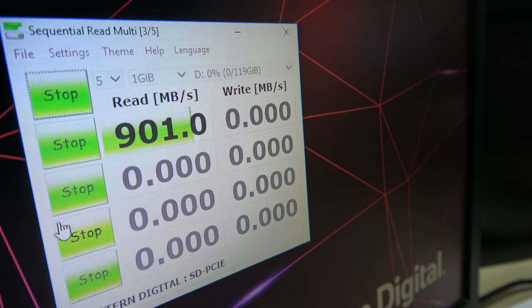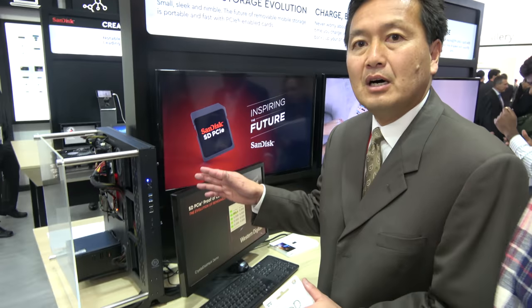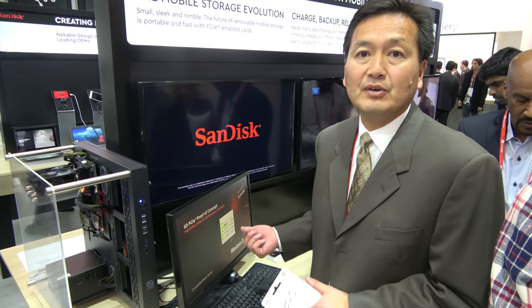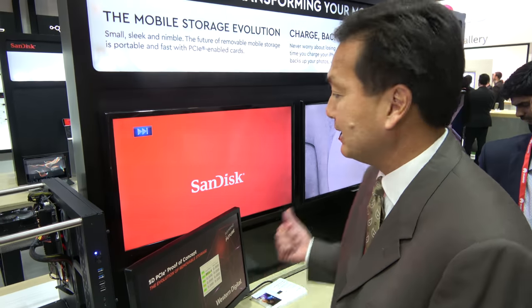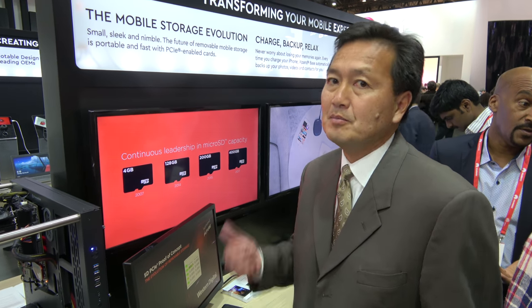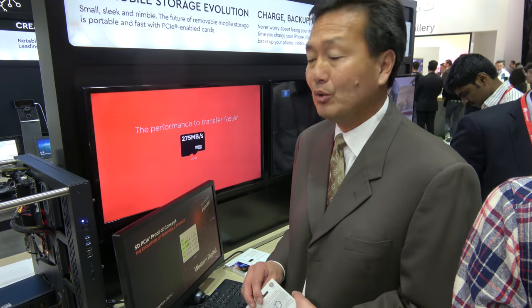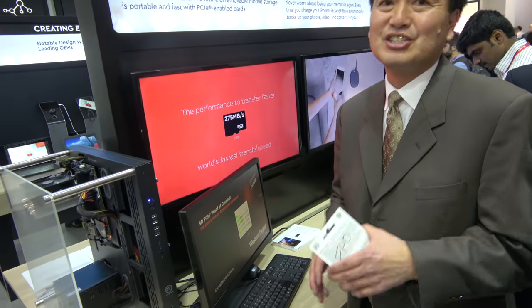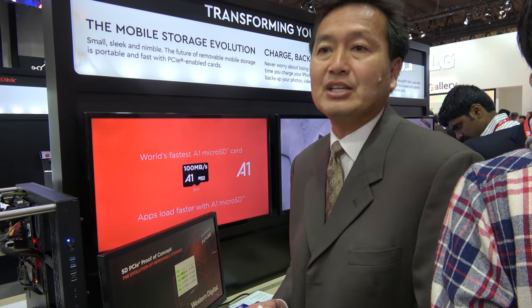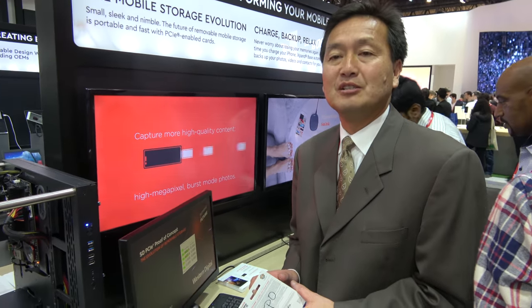Cards with UHS-1 technology only support up to 104 megabytes per second, but with our Extreme cards it's 160. So 160 with our new Extreme card, versus PCIe running over 900. Imagine all those applications, all that 4K and 8K video being transferred. Is it getting close to SSD speeds? It's pretty darn close to running speeds of an SSD.